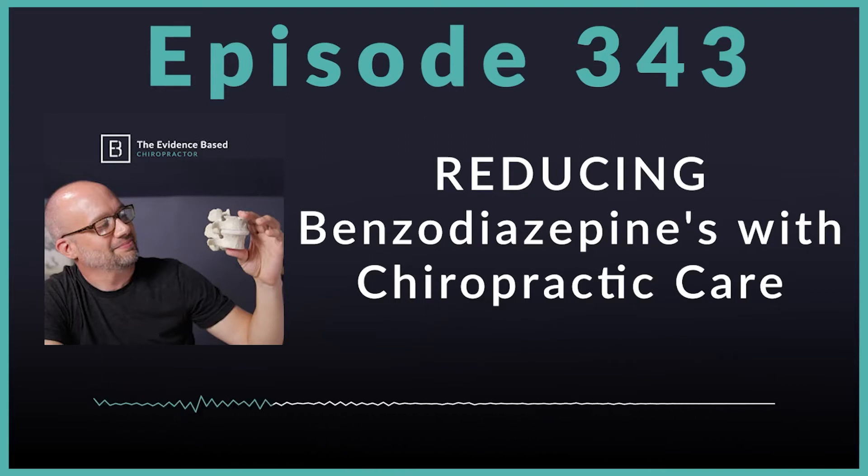Benzodiazepines are sedative, hypnotic medications that act on the central nervous system. The number of physician visits during which benzodiazepines were prescribed for back pain more than tripled in the United States between 2003 and 2015. Between 2008 and 2015, 11.5% of opioid-naive adults were prescribed benzodiazepines over a 12-month window after an index low back pain diagnosis. 27% of low back pain patients reported being recommended benzodiazepines by a medical doctor in the past 12 months.